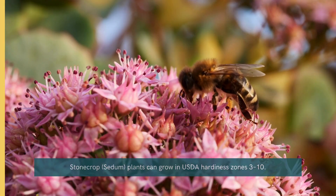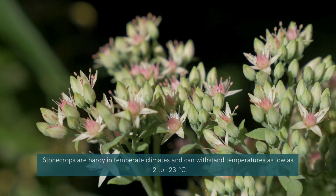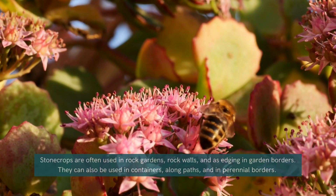Stonecrop. The hardy stonecrop is a low-maintenance perennial that adds texture and interest to your winter garden. Its fleshy leaves and vibrant flower clusters are not only frost-tolerant but also drought-resistant, making it a reliable choice for cold climates.